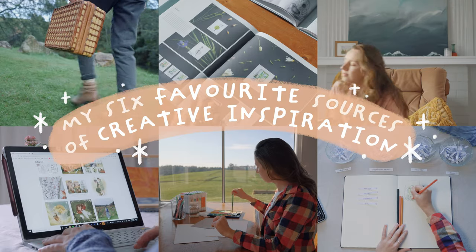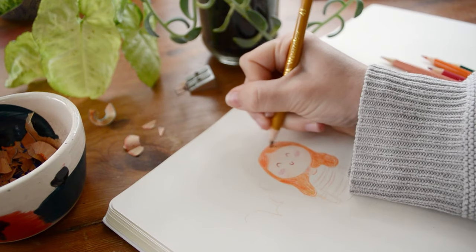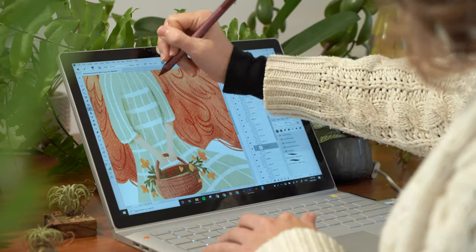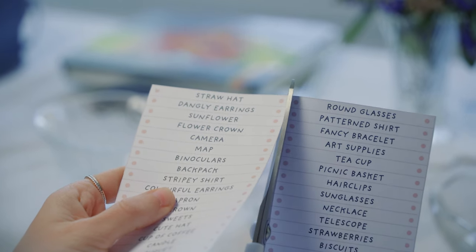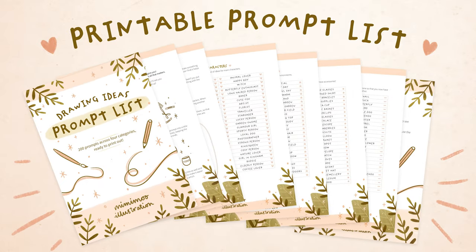Hello, I'm Mimi and today I'm going to be sharing with you my 6 favourite sources of creative inspiration. After spending almost every day drawing for a full year, I became pretty familiar with what I could rely on for inspiration. I want to share those things with you for moments when you just need a little help with ideas. Be sure to stick around to the end where I'll show you my own prompt list, where to get it and how I use it.